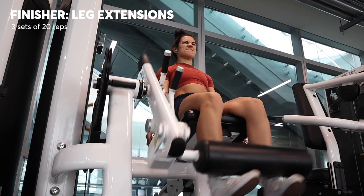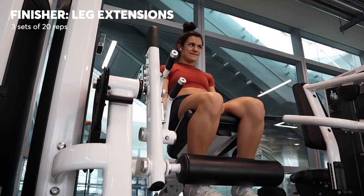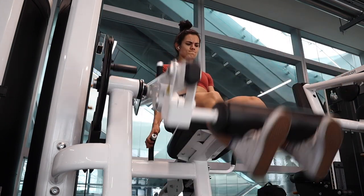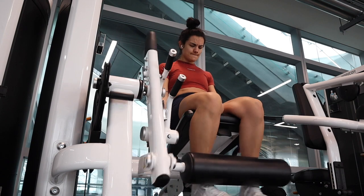As a finisher, I got on the leg extension machine, kept the weight really low, and just did three sets of 20 reps, basically just as a burnout. And by this point, my quads were literally toast — I was in so much pain.